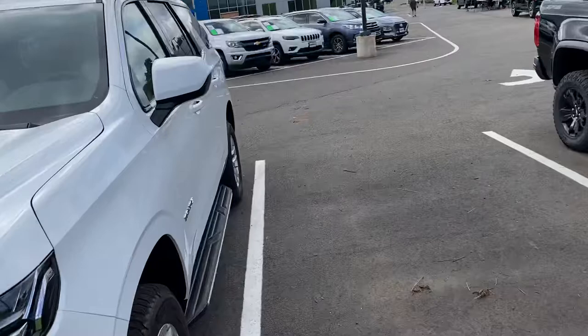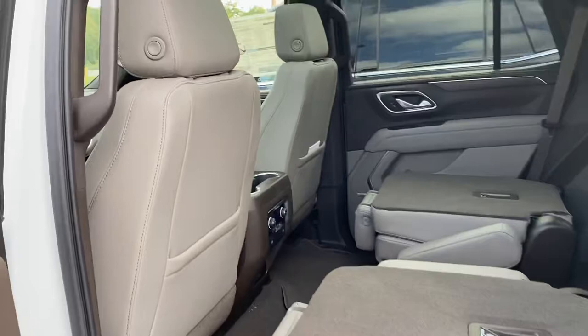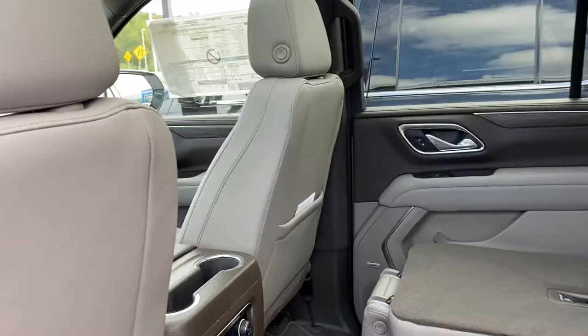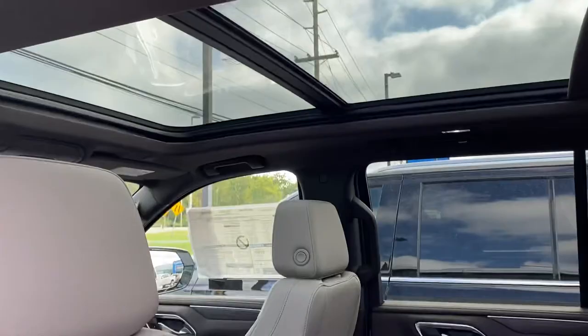Let me show you right here just how much space you're going to love getting out of this Tahoe. Bucket seats, beautiful leather interior — no more hump in the middle. It manages cargo space and passenger space beautifully. A lot of detail in the trim, the assist steps, the Bose audio system, and your sunroof right on top.